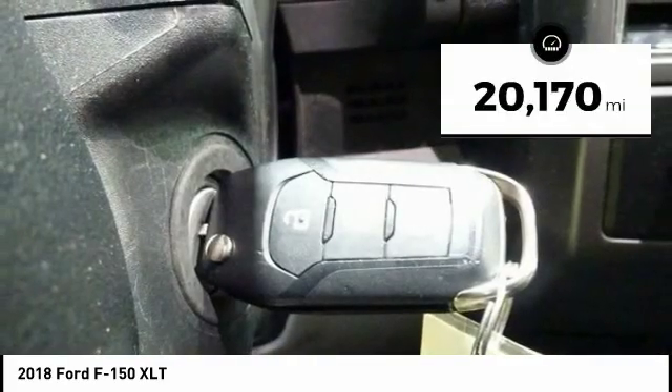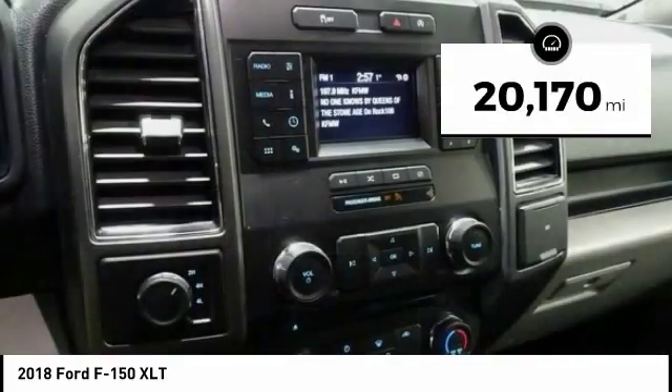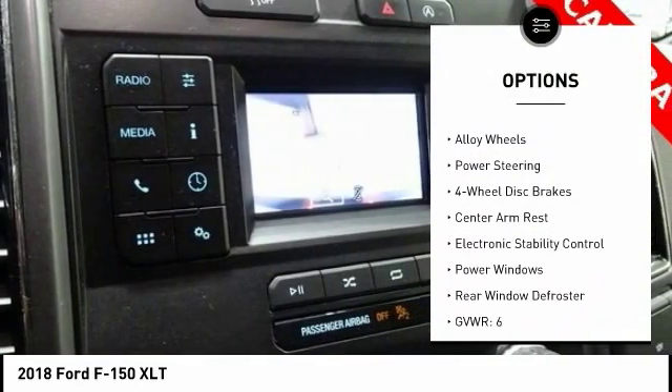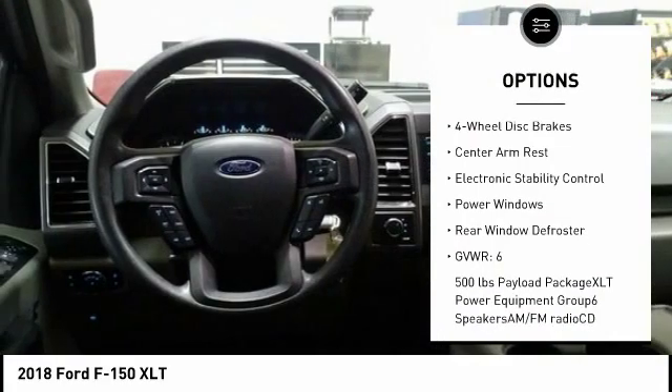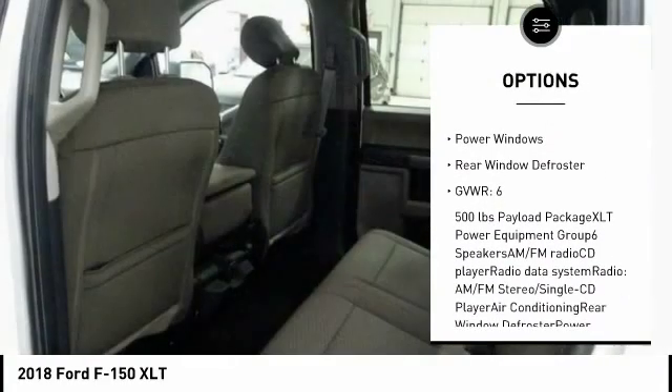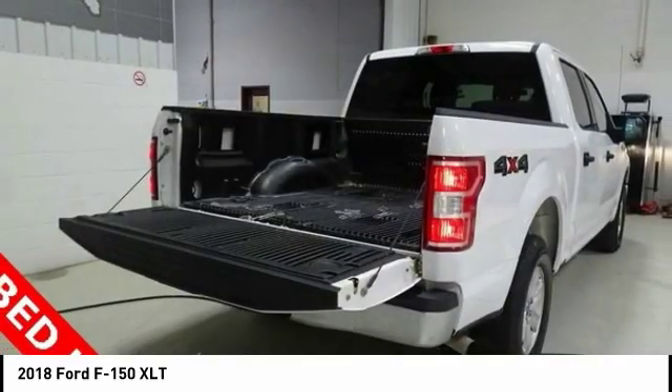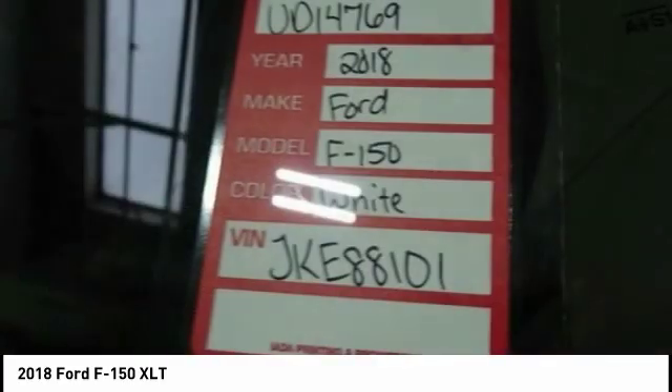This vehicle has less than 25,000 miles. Here are some of this vehicle's great options: traction control, dual airbags, air conditioning, alloy wheels, power steering, four-wheel disc brakes, center armrest, electronic stability control, power windows, rear window defroster.